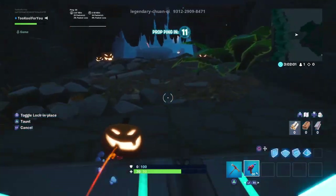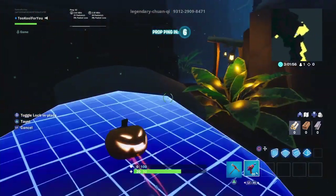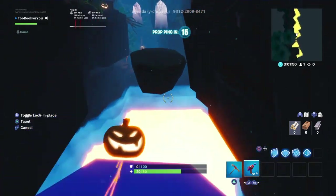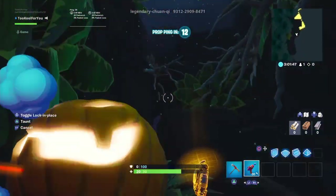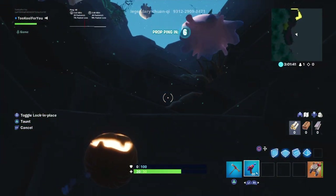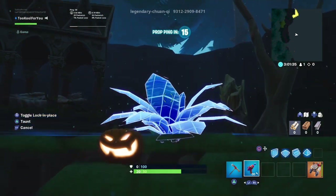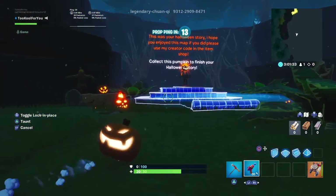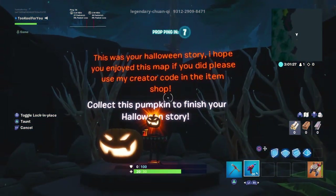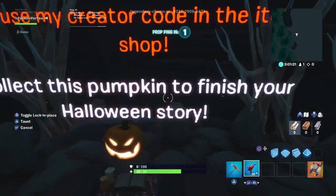Let's go in. We're a pumpkin. Oh no, watch out. And here we are — jetpack time, boys. We're a flying pumpkin. Oh no, I got stuck. There we go. This was your Halloween story. I hope you enjoyed this map. The last pumpkin is here, boys — it looks exactly like me. Let's get it.